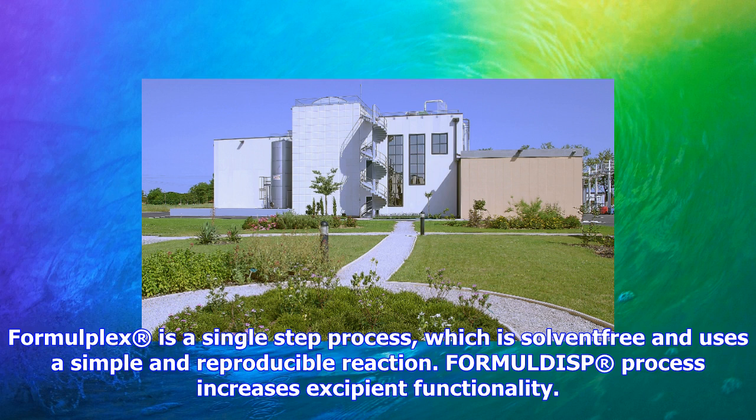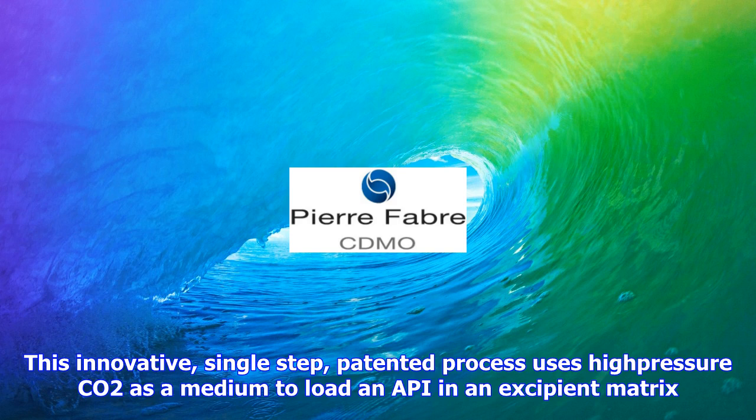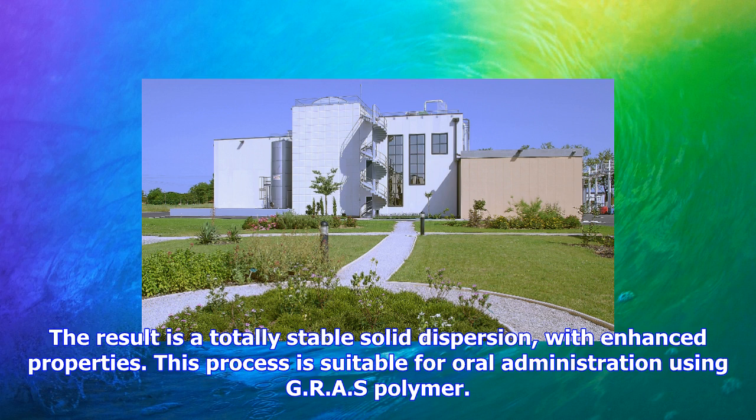In addition to these drug delivery enhancement services, Pierre Fabre CDMO Supercritical Fluids offers to scale up other supercritical CO2 processes in its specialized GMP unit. Located in southwest France, the unit can ensure process optimization and the manufacturing of clinical and commercial batches for pharmaceutical applications. Its workshop is a multi-purpose platform recognized as a pharmaceutical establishment by French authorities, located in an FDA-inspected site and in accordance with ICH Q7A guidelines.